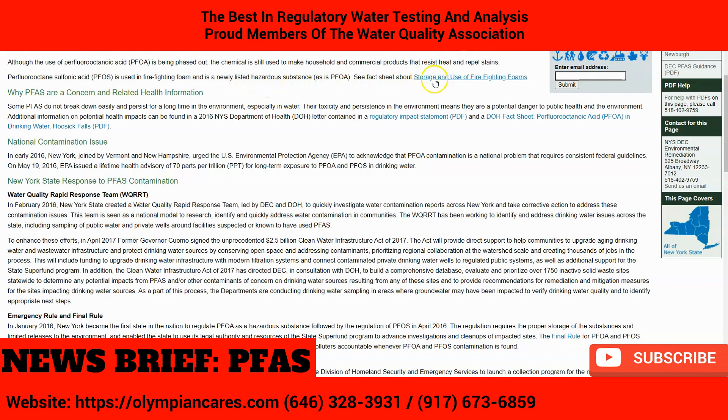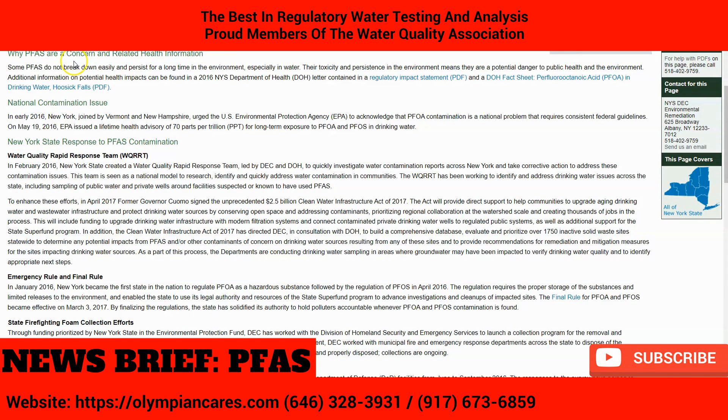You can take a look at the fact sheet to understand more. The big concern is why PFAS are something you need to look at. Some PFAS do not break down easily. When they get in water, they're called forever chemicals, and that is why they persist for a long time in the environment, especially in water. Their toxicity and persistence in the environment means they're a potential danger to public health.